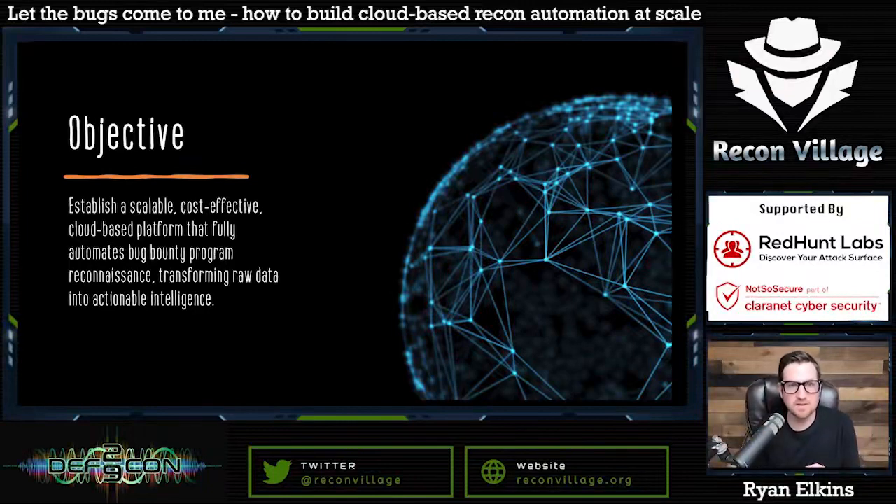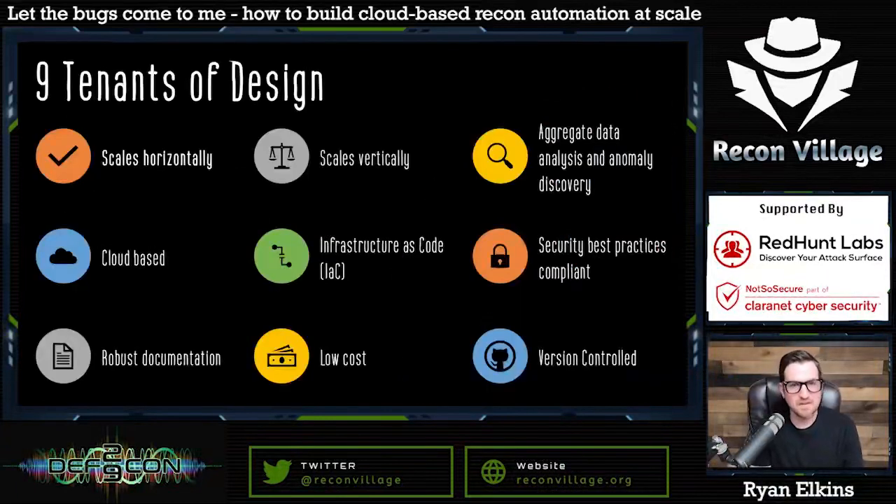I wanted to build a scalable, cost-effective, cloud-based platform that can do full recon automation end-to-end — taking all this raw data and transforming it into actionable intelligence. The poker comparison is that the best poker players don't play every hand; the hands they play they want the best statistics and the best chances at winning. Similarly, the time I manually spend on a program I want the highest likelihood of signal versus noise — the highest chance of finding a vulnerability. That's the ultimate goal.